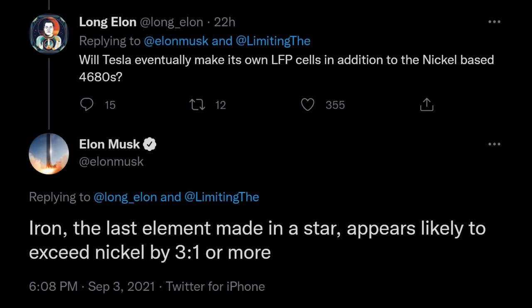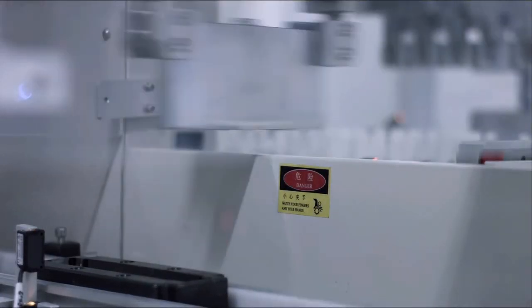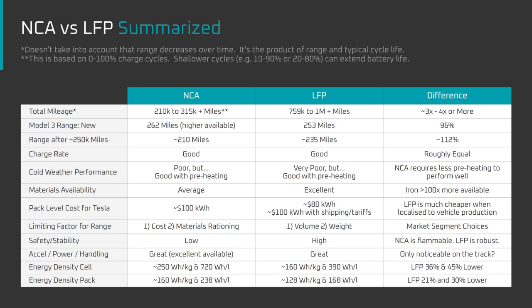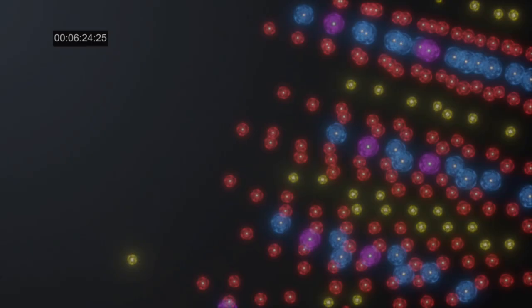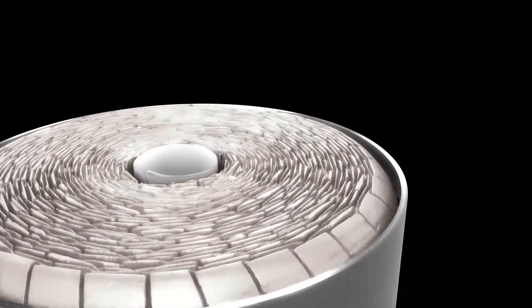Now, Elon is saying that eventually lithium ion batteries using iron will exceed those using nickel by 3 to 1 or more. For Tesla customers and investors, this begs the question: what are the advantages and disadvantages of LFP batteries and what's the basic science behind them? Today, I'll compare a standard LFP chemistry like CATL's to the NCA chemistry produced by Panasonic at Giga Nevada for Tesla. For those looking for information on the BYD Blade battery and Tesla's 4680 with LFP, those will each be covered in separate videos. This video mainly focuses on the chemistry, whereas the Blade and 4680 are mainly form factor changes that come with a host of additional benefits.